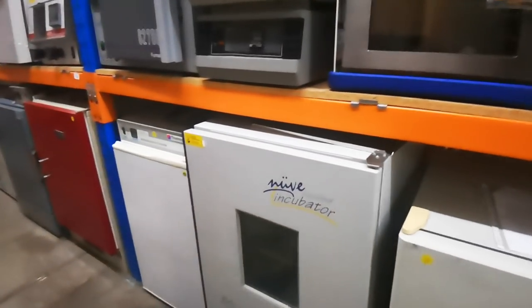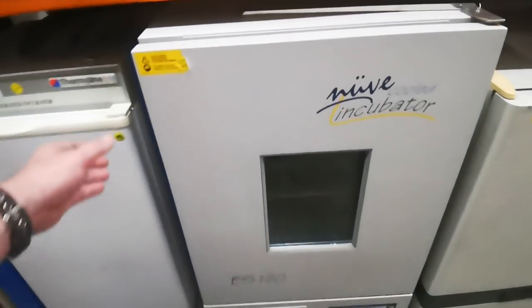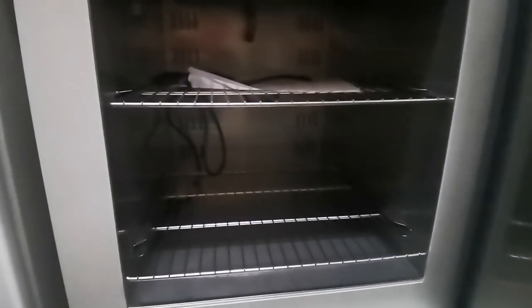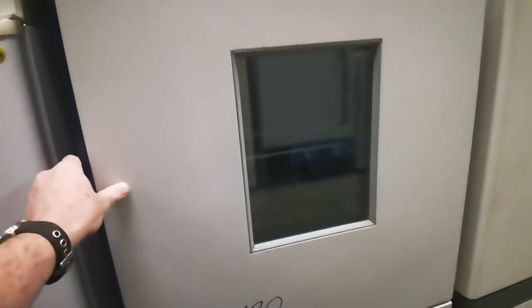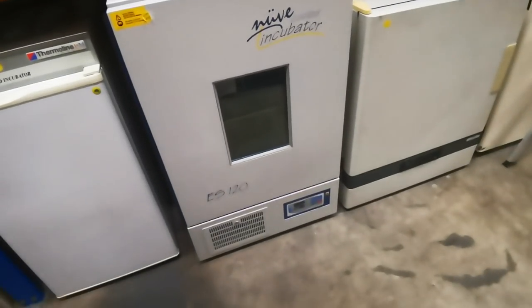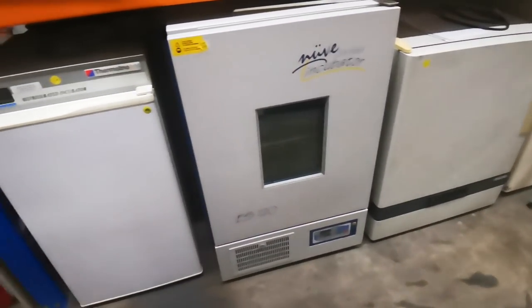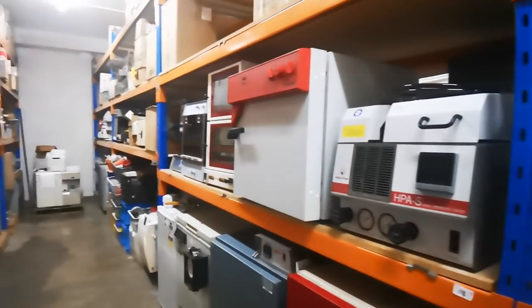I actually got a quote on this — now I get to see it in person. The ES-120 thermal incubator. I love one of these bad boys. It's got a test port in there. Yeah, that's about four and a half thousand dollars unfortunately. It does go down to around minus 10 or minus 20 something like that.